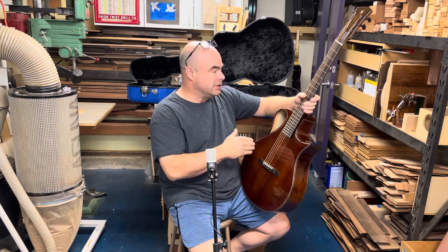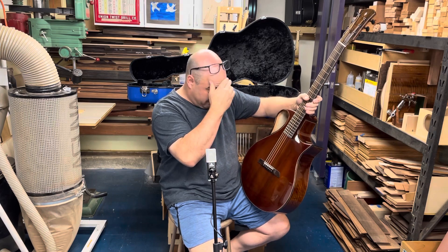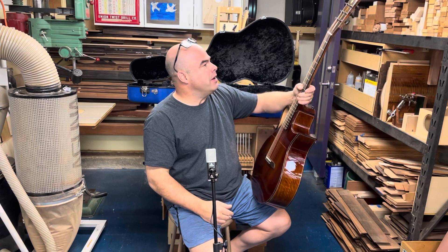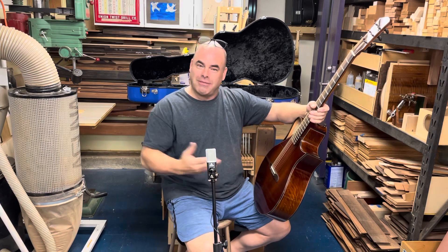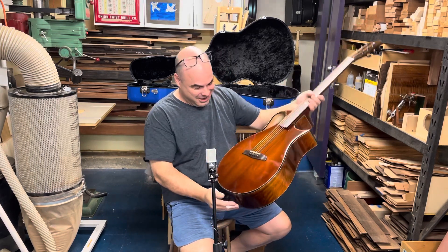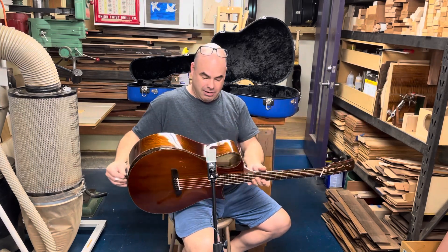Everything else on the guitar is done with zero cote — the bindings, headstock, bridge, and fingerboard — so it's really a unique set of woods. As per usual, I tried not to make it terribly flashy, so you see it as a guitar first, and then you start seeing the details emerge.